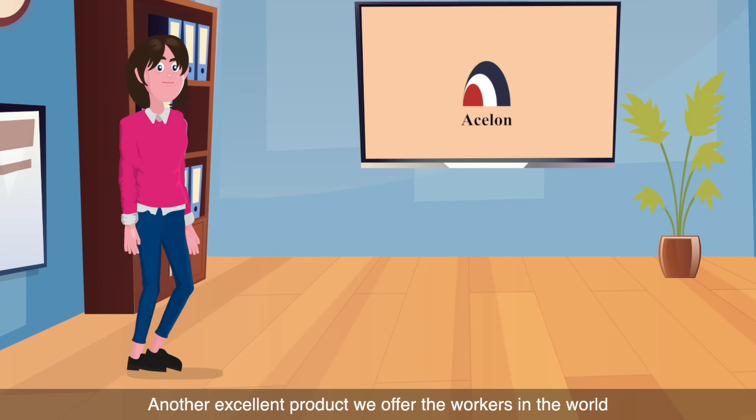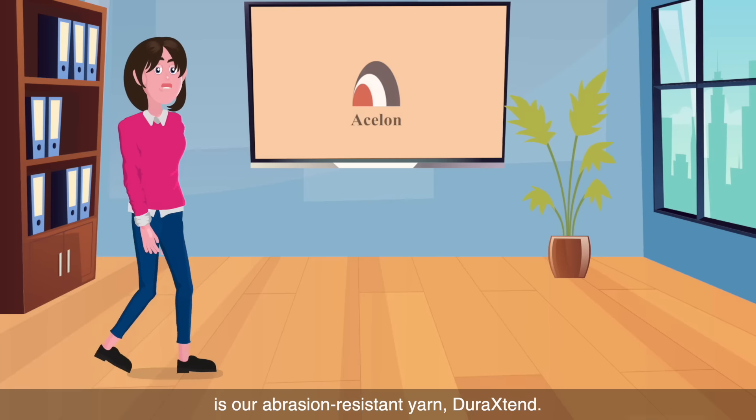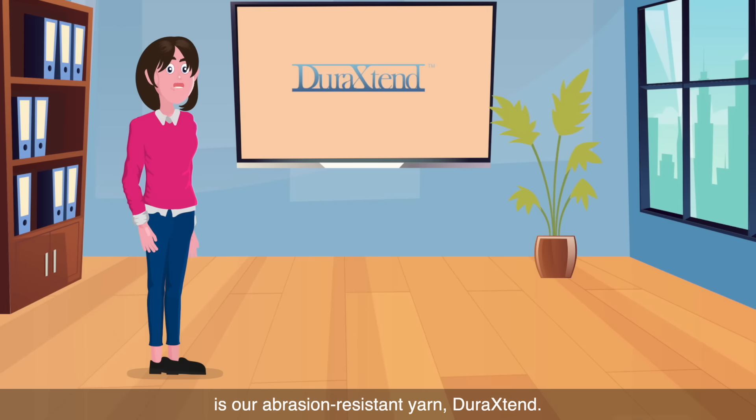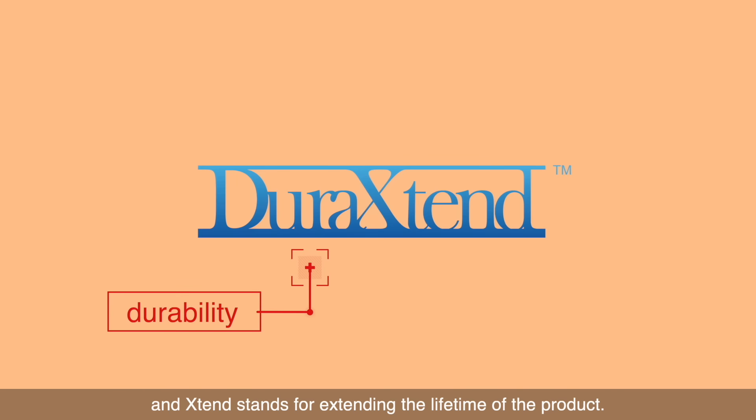Another excellent product we offer to workers around the world is our abrasion-resistant yarn, DuraExtend. DuraExtend stands for durability, and Extend stands for extending the lifetime of the product.